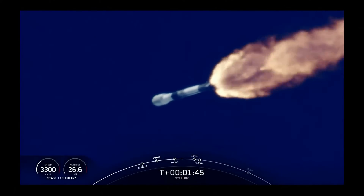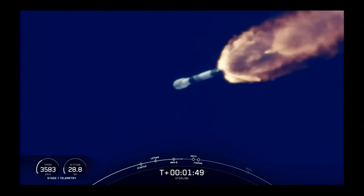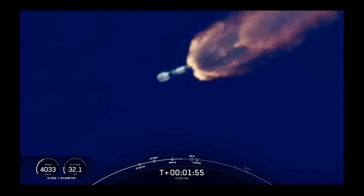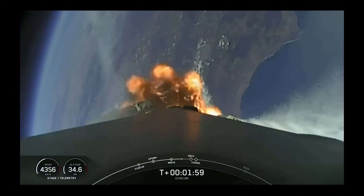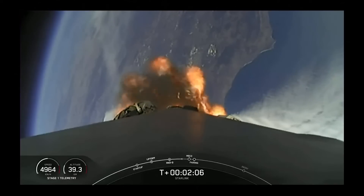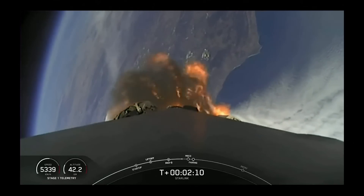Vac engine has started, igniting its Merlin vacuum engine. We're less than one minute away from main engine cutoff, stage separation, and second engine start. Acquisition of signal, go request. Beautiful view of the California coast there in the background behind the stage.